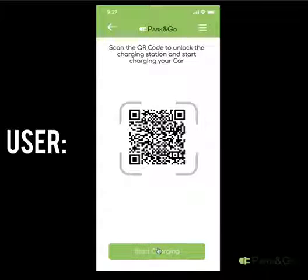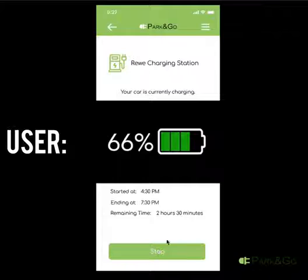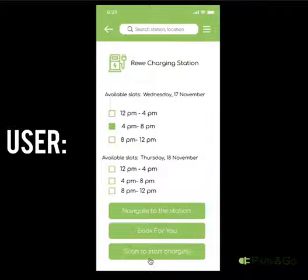To start using the charger, you need to scan the QR code to unlock, confirm the payment, and watch the charging process. You can also navigate to the station.